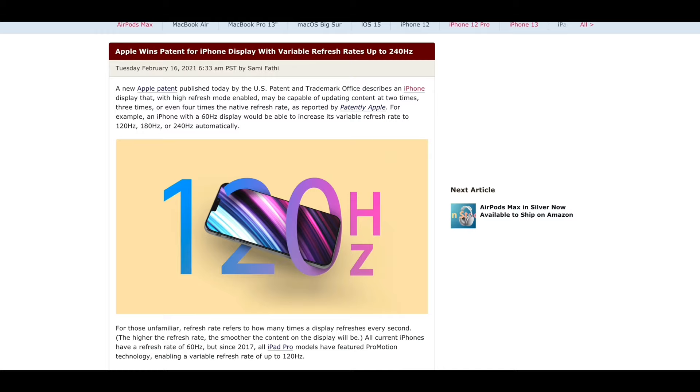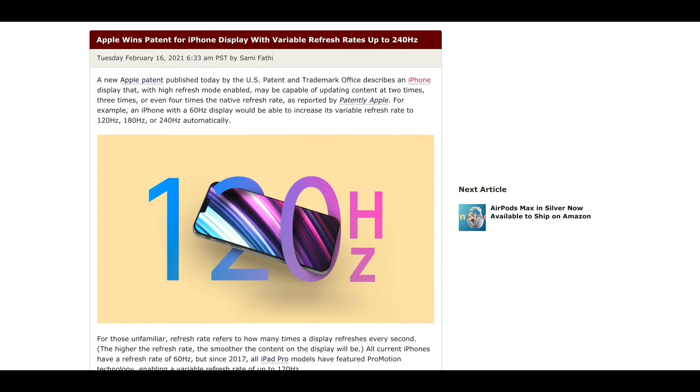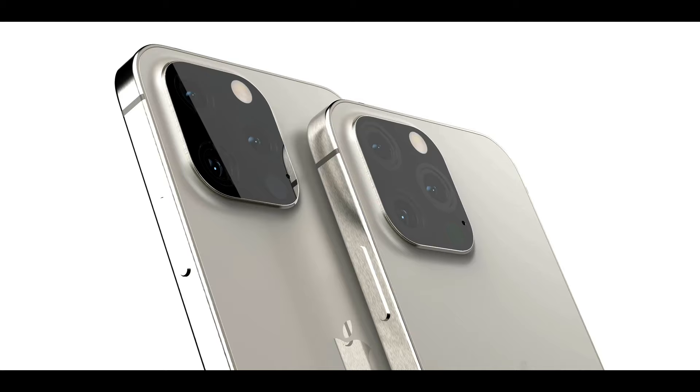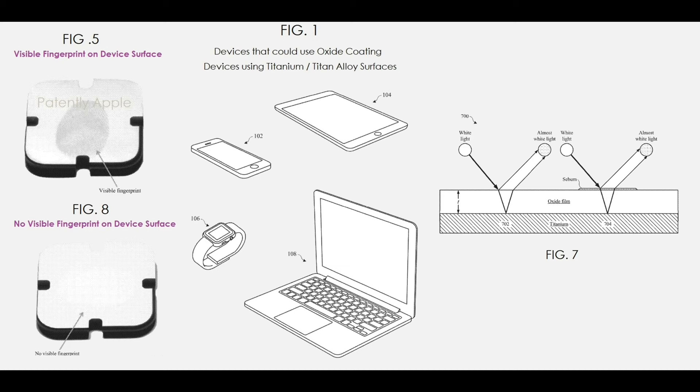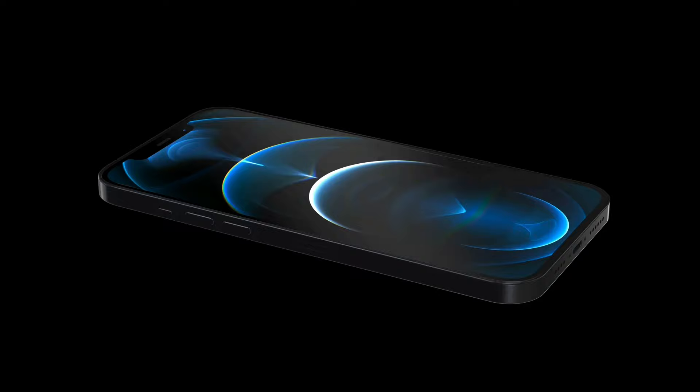A patent published by Apple details a 240Hz variable refresh rate display on an upcoming iPhone. So not only are we getting 120Hz this year, a future iPhone may go up to 240Hz, which would help with certain types of gaming, VR and AR especially. Apple also continues to work on titanium alloys and titanium coatings for anti-fingerprint — future iPhones may not only be the strongest ever, but also show the least amount of fingerprints.